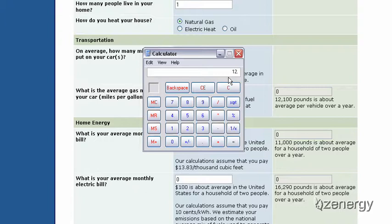If you take 12,100 pounds of CO2 and divide that by 20,750 — the average per person — and multiply times 100 to get the percentage, you'll see that on average, 58% of the CO2 that an average American creates is from their vehicle.